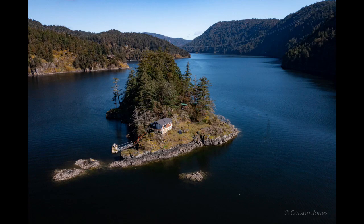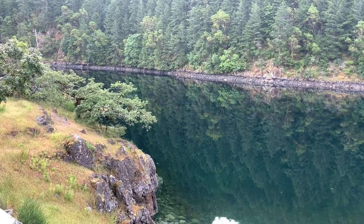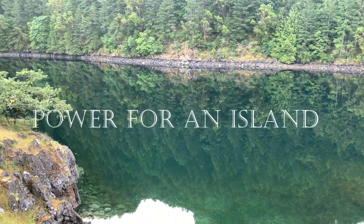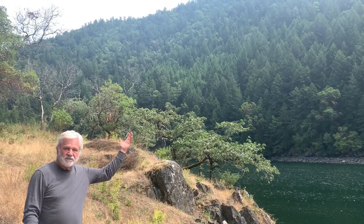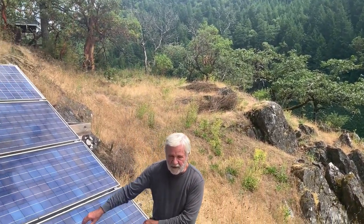This island is just too small to have any streams, so that rules out hydroelectric power. And yeah, it can get really windy around here, but it can also be really calm and not much in between. So wind power is not a consistent option, at least not here. So that leaves us with the sun and our trusty solar panels.